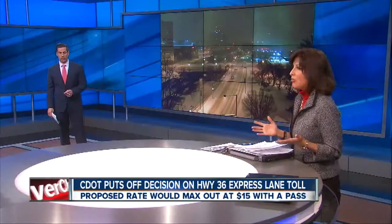CDOT says they'll get more public feedback before making a final decision in 60 days, and we wanted to know how this pricing compares to other express lanes across the country. It really depends where you are.